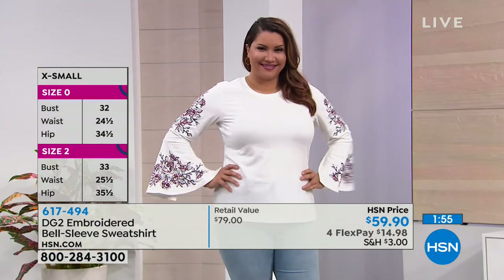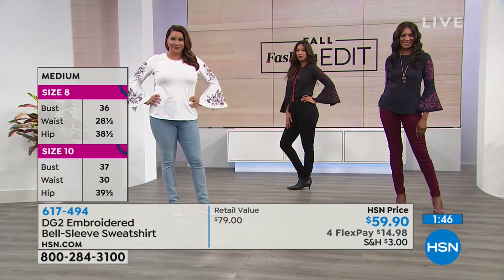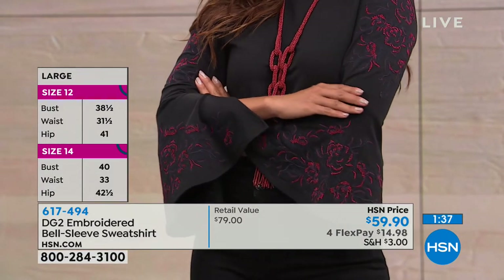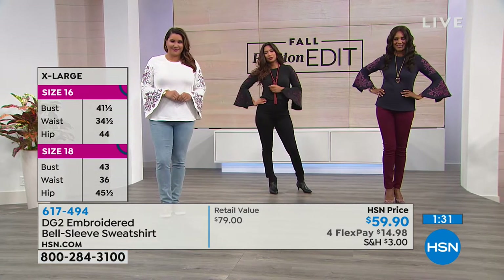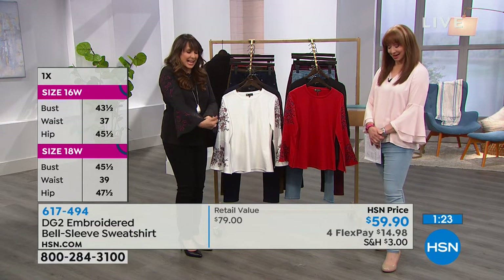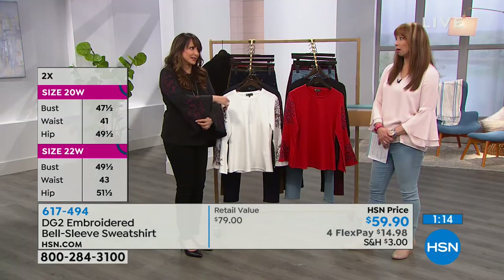We're going to try to pack a lot into this very short segment. So 27 inches in the length, a poly-cotton-spandex blend, nice subtle slight bell cuff — and that's a trend that's not going anywhere. Go true to your Diane Gilman sizing. The weight doesn't add bulk but still has a beautiful drape and shape. I almost want to call it a great blouse — it's too nice for the gym. The embroidery is particularly special, almost like an oriental style.